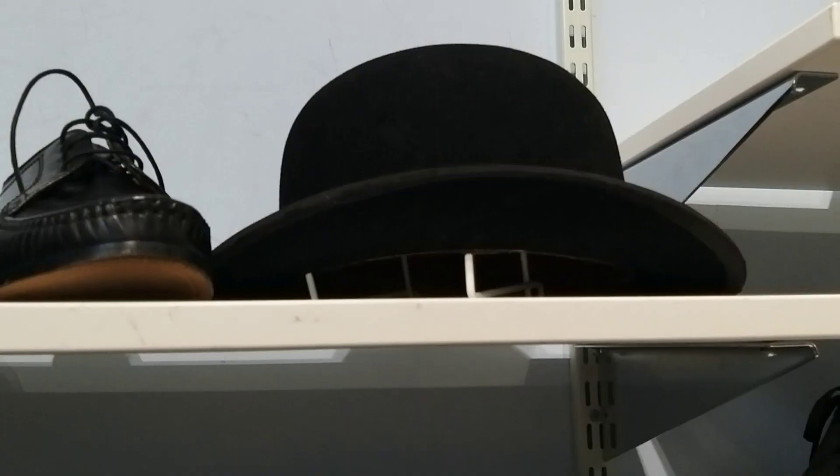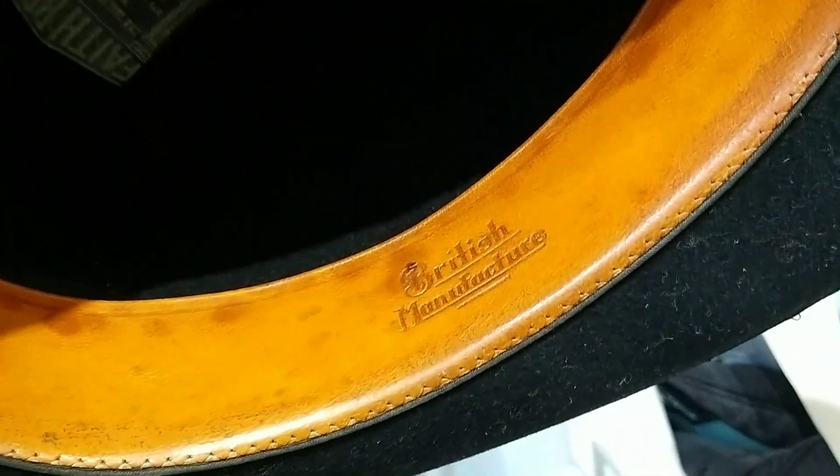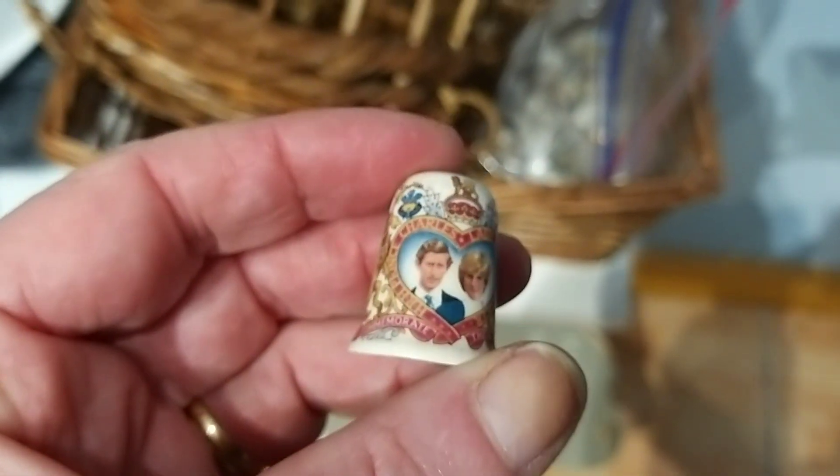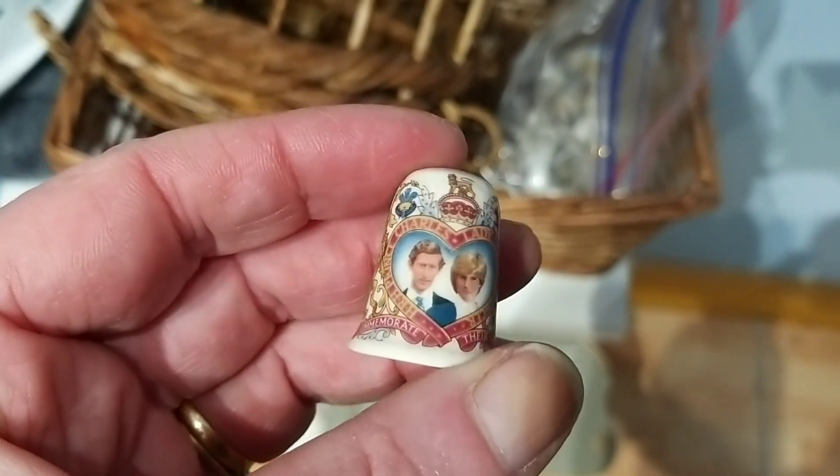I'm always intrigued about what you can find in the charity shop. Just look at this bowler hat - the original! How unusual is that? It's like going into your own personal museum of life. And look - more royal stuff, a thimble commemorating the wedding of Charles and Diana.